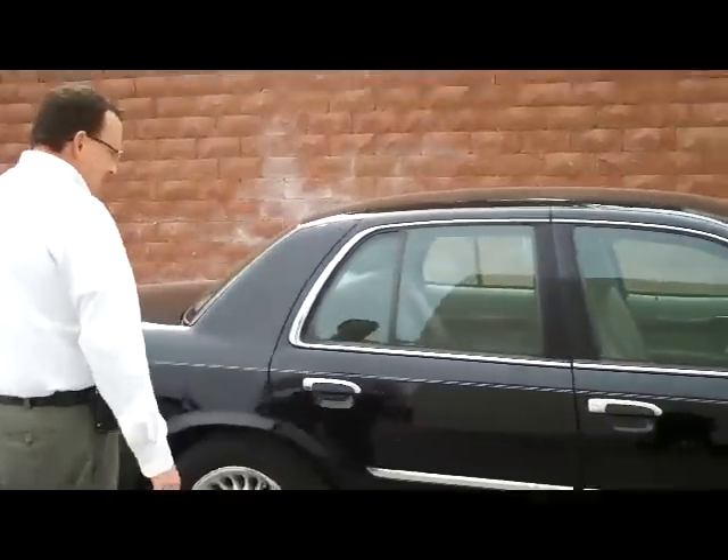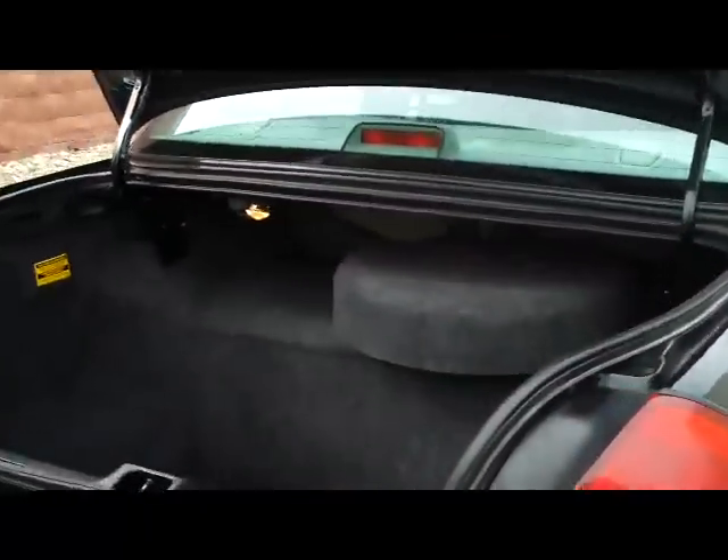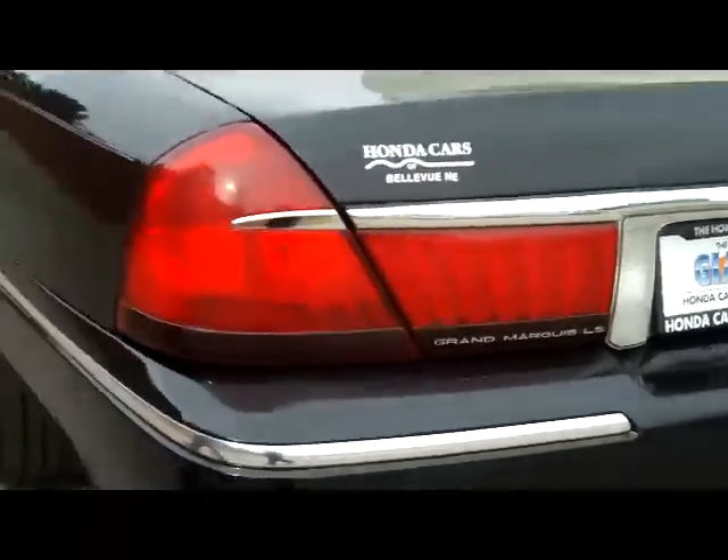It's a full size sedan. We have a nice big trunk — lots of room in there for golf clubs. Three window defrost. Five mile an hour bumpers in the front and the back.